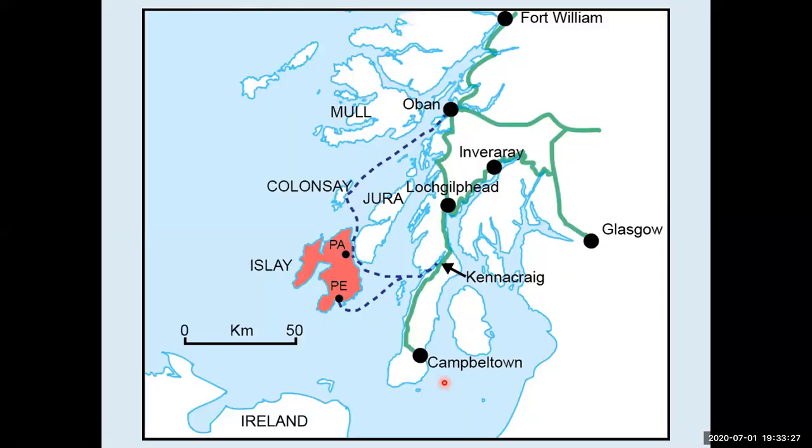I guess everybody knows what Islay is — it's in the Southern Hebrides, the nearest island of Scotland to Ireland. You can see Ireland quite well from Islay. You get to it on the ferry from Kennacraig, and you can also get there from Oban. It's actually south of Glasgow, believe it or not — people think it's north, but it's not.